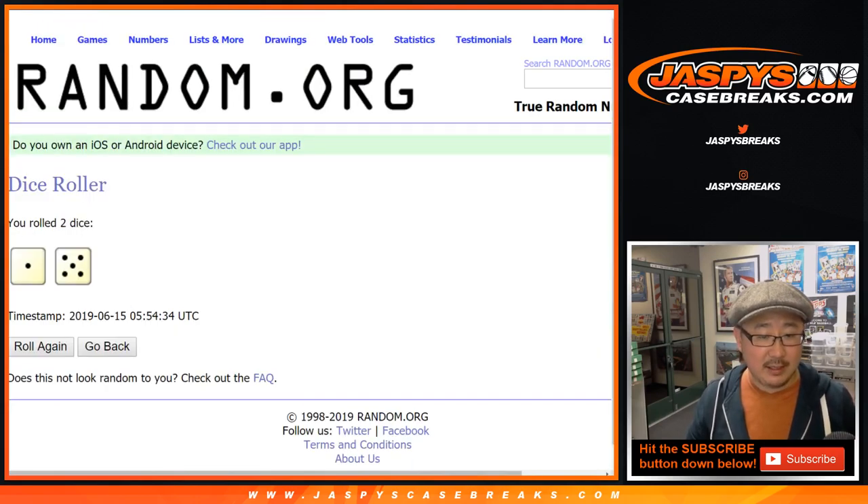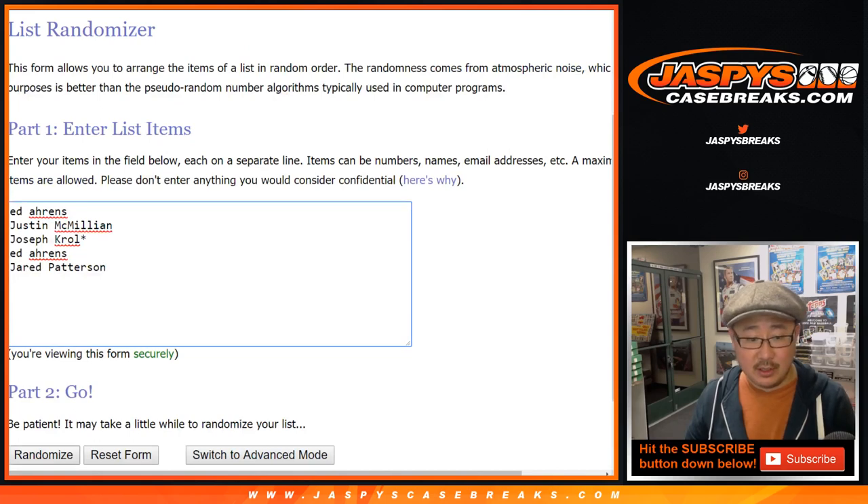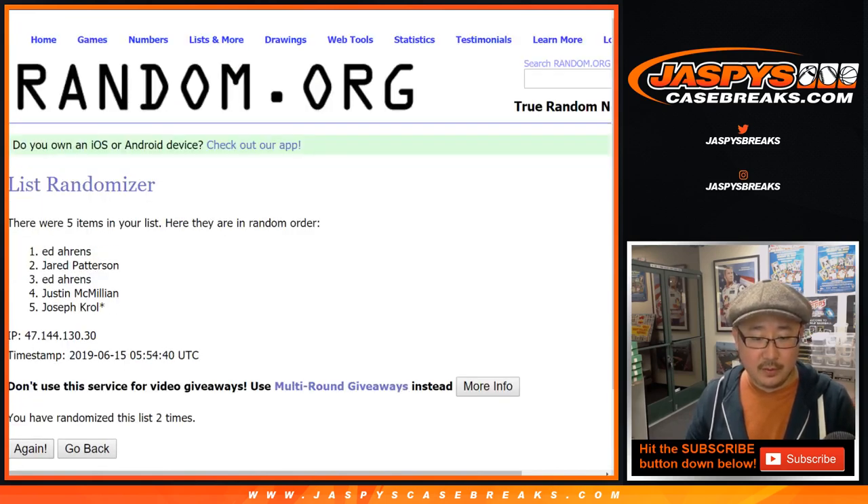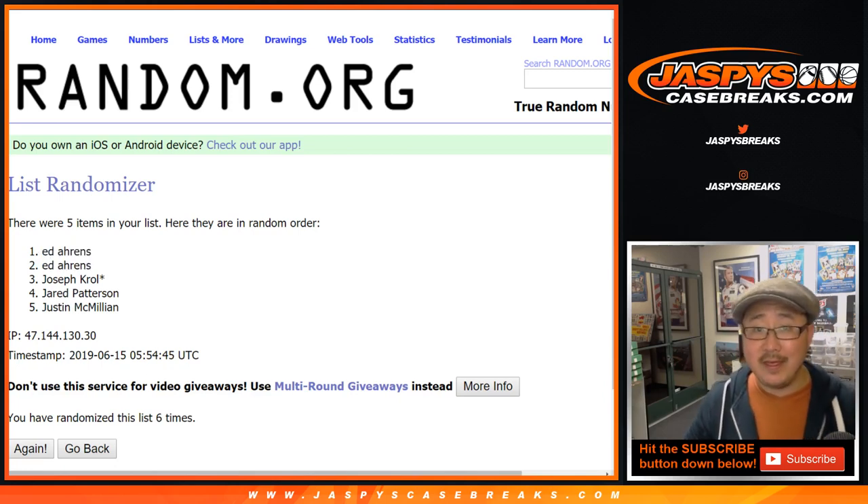Let's roll the dice, let's randomize that list. Name on top gets it — sixth and final time goes to Ed, no doubt about it. He was on the top two spots. Ed, another $20 going your way. We'll get that to you immediately.